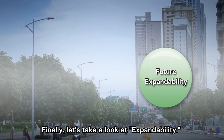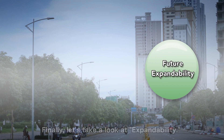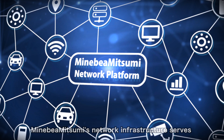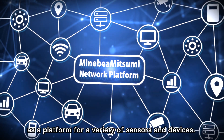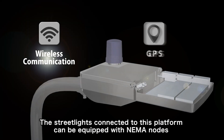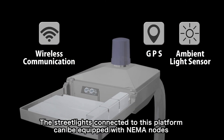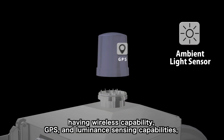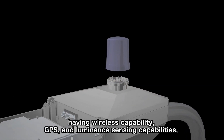Finally, let's take a look at expandability. Minivera Mitsumi's network infrastructure serves as a platform for a variety of sensors and devices. The streetlights connected to this platform can be equipped with NEMA nodes having wireless capability, GPS, and luminance sensing capabilities.